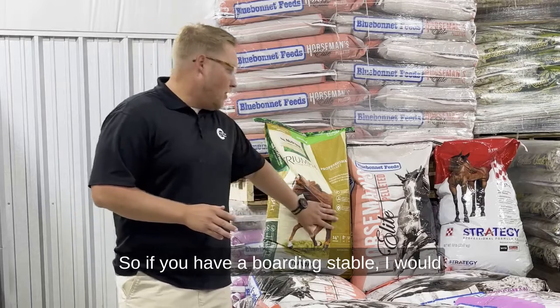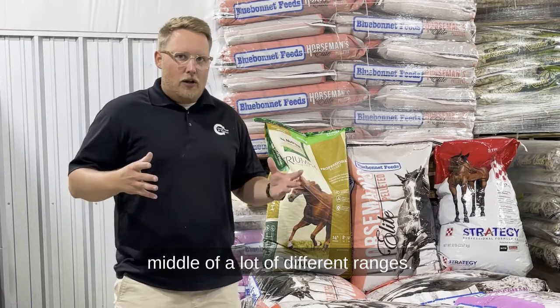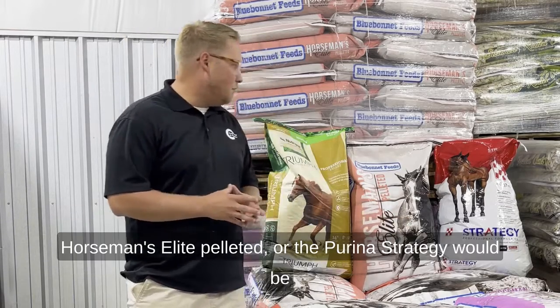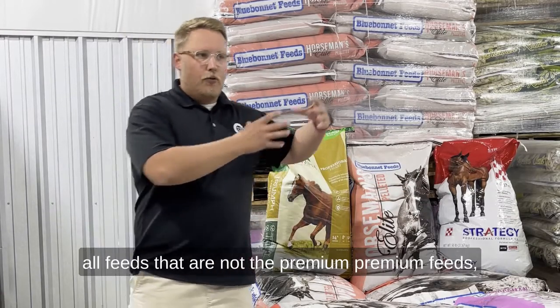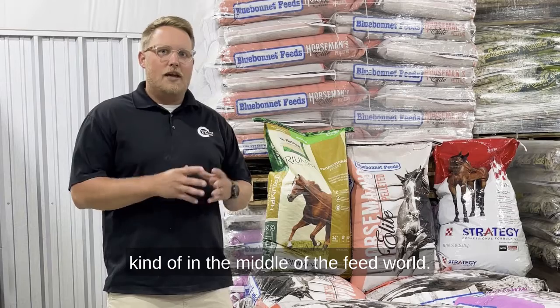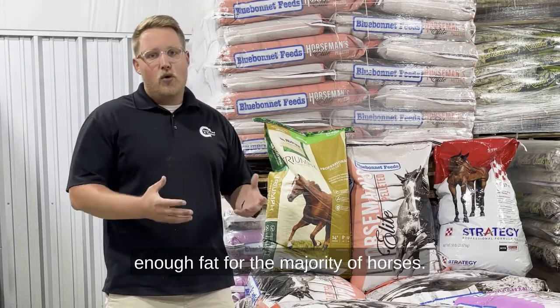So if you have a boarding stable, I would feed something kind of in the middle of a lot of different ranges — a feed such as Triumph Professional Pellet, the Horseman's Elite Pelleted, or the Purina Strategy. These are feeds that are not the premium feeds, but they're also not very economical feeds. They're in the middle of the feed world and they come with enough protein and enough fat for the majority of horses.